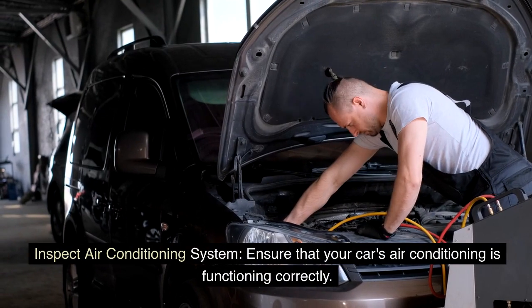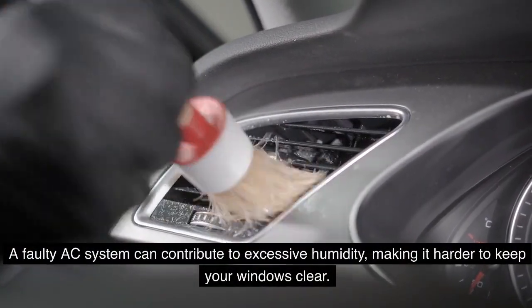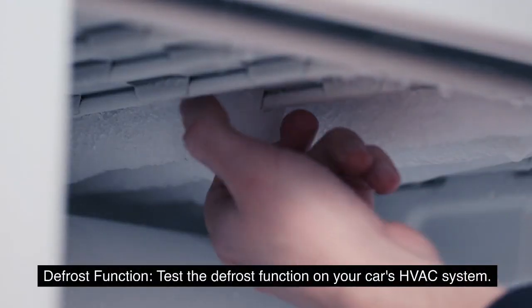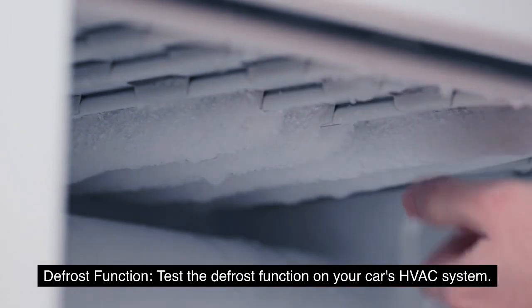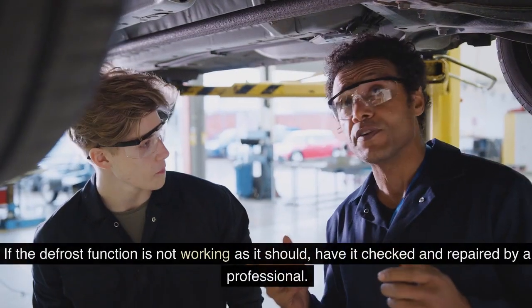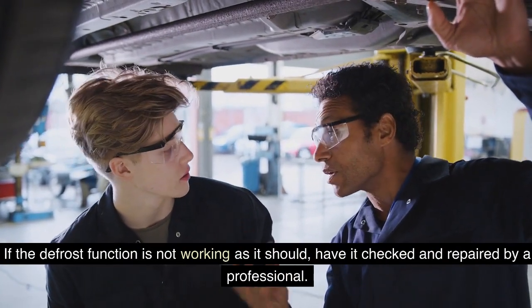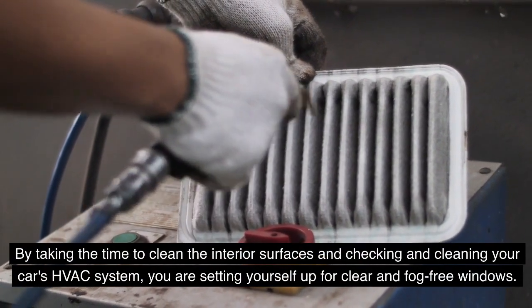Ensure that your car's air conditioning is functioning correctly, as a faulty AC system can contribute to excessive humidity making it harder to keep windows clear. Test the defrost function on your car's HVAC system and make sure warm air is being directed towards the windshield and side windows. If the defrost function is not working as it should, have it checked and repaired by a professional.